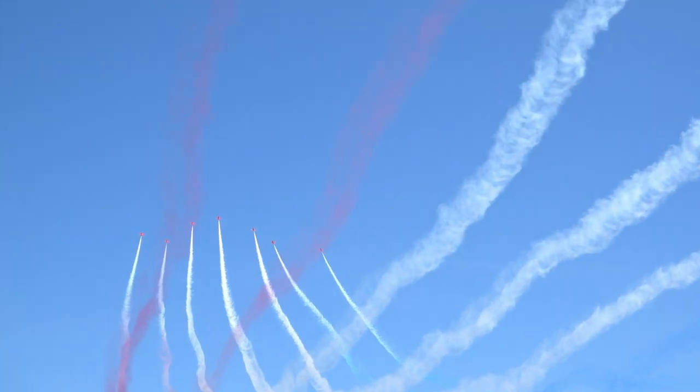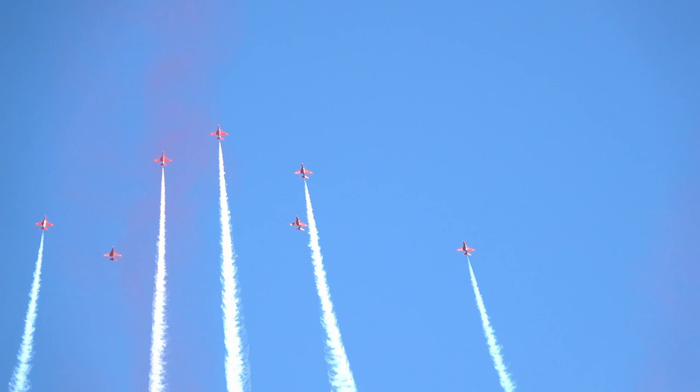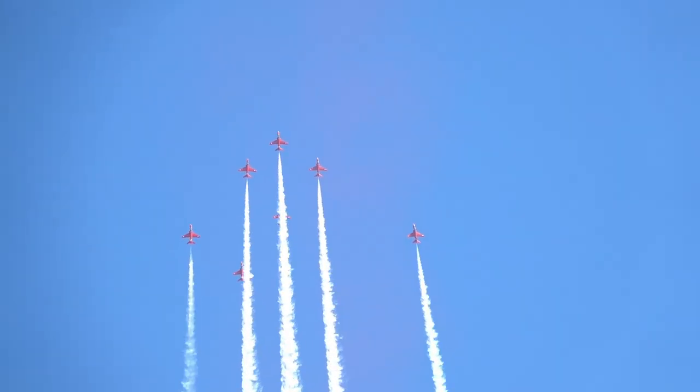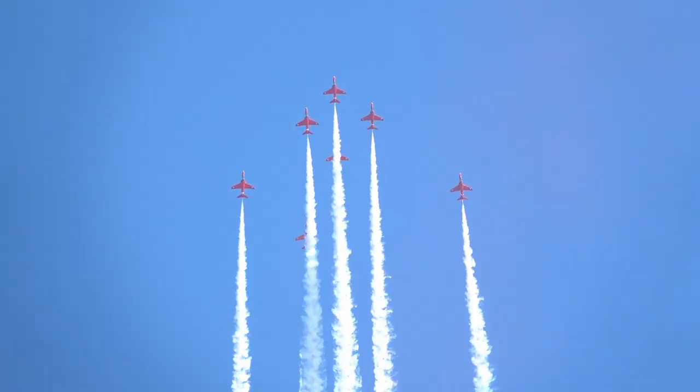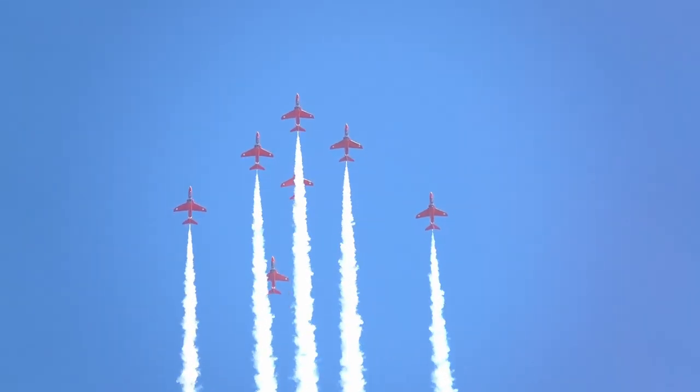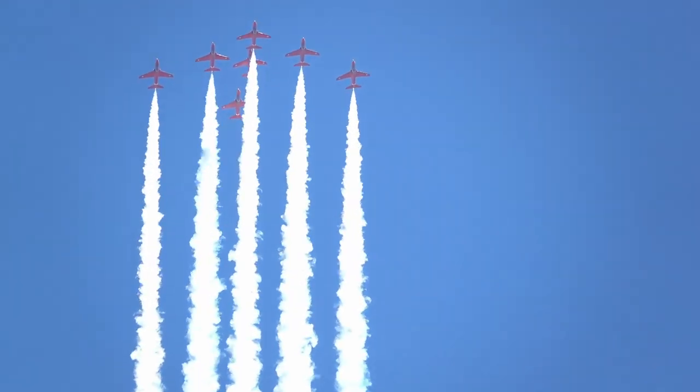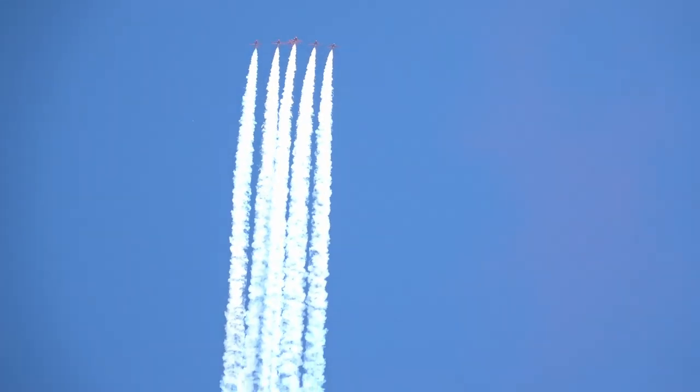At 40 and over 400 miles per hour, you can see them collapsing into seven arrows. As they reach the peak of their loop at approximately 5,500 feet, they will slow to 150 miles per hour.